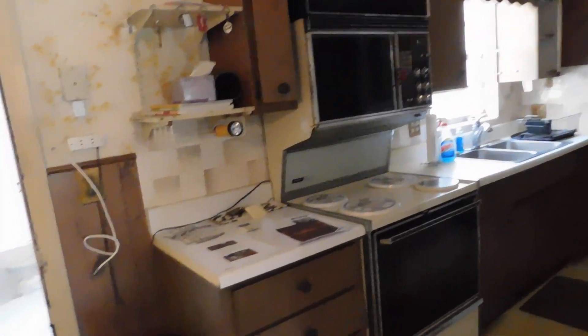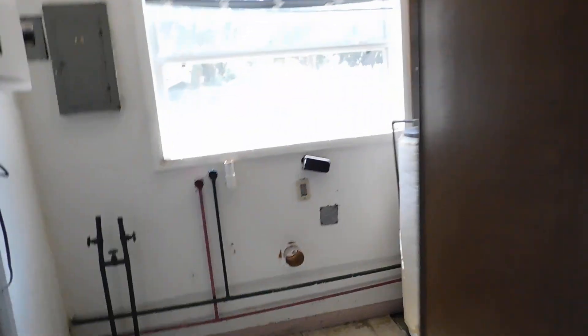Here's the kitchen. This was the original main part of the house where it ended. Then we come into this addition — we have an extra bath and a laundry room.